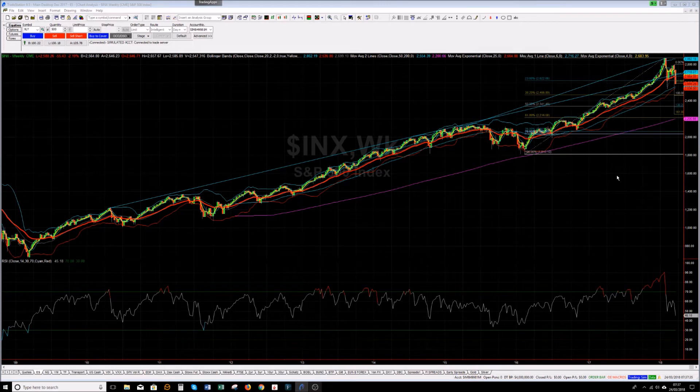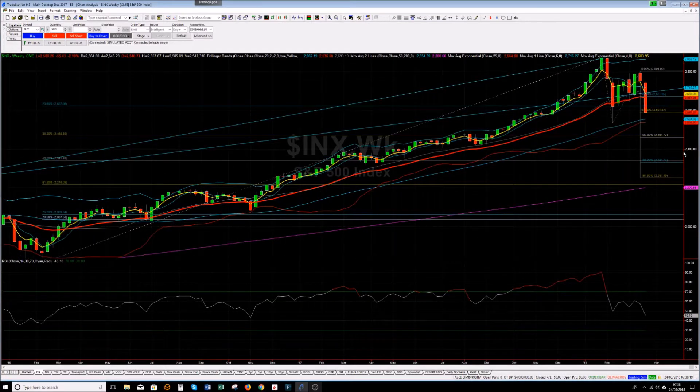Good morning ladies and gentlemen. Let us start the review of what we think is going to happen next week by going to a weekly chart of the S&Ps and zooming out, getting a bigger picture of what has been happening. I've drawn in the retracement levels for the whole rally since the beginning of 2016 from 1810 up to the top, and I've drawn in some Fibonacci extension lines. This has been the lowest close of the move down since the top.